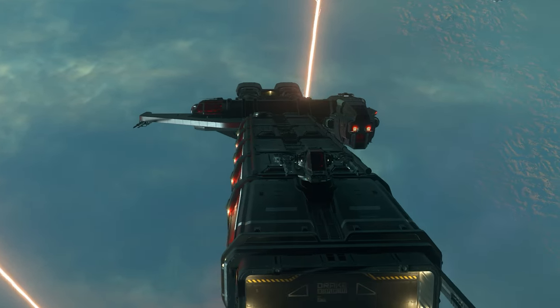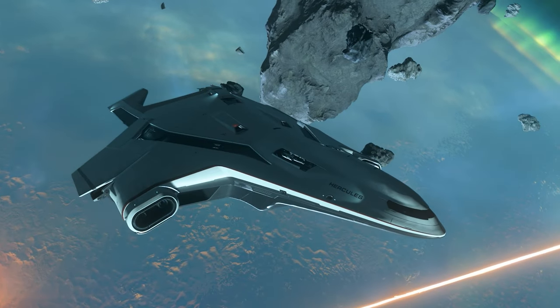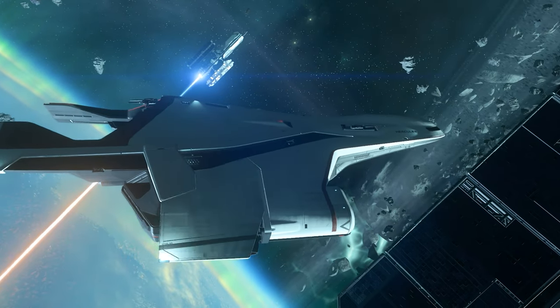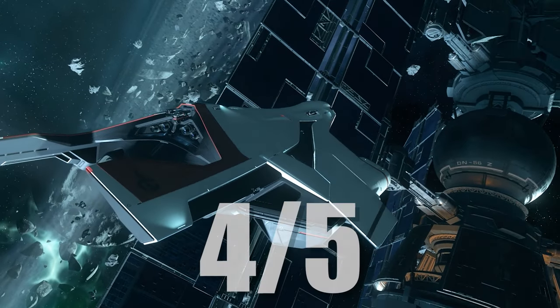For these reasons, the Caterpillar gets a 1.5 out of 5. But for its astonishingly good handling that showcases why this ship is regarded as a masterclass in maneuverability that belies a ship of its size, the C2 gets a 4 out of 5.